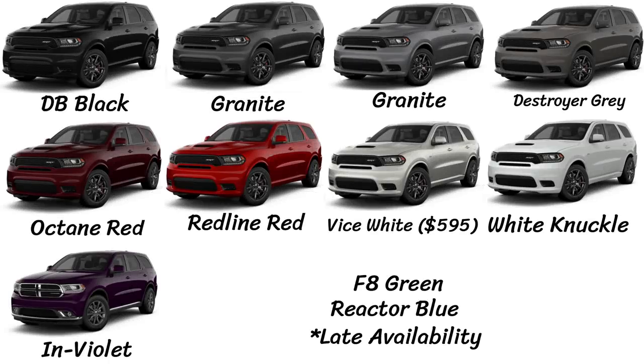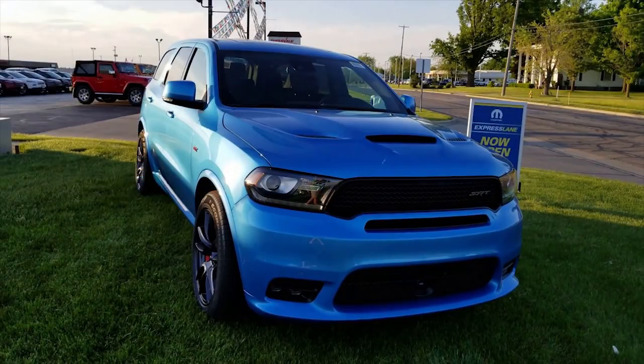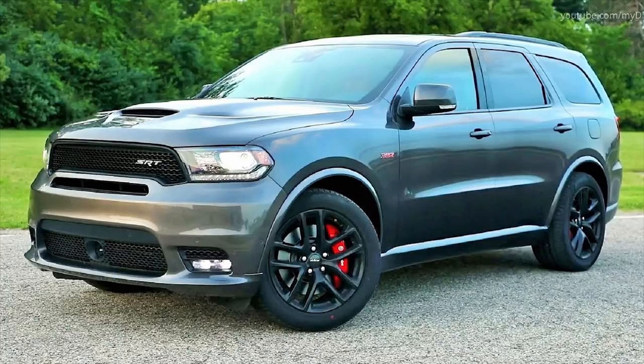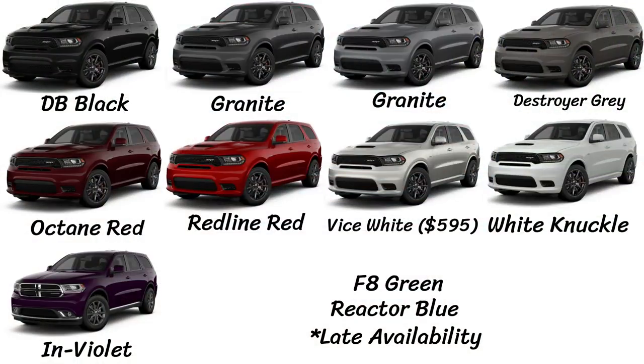Now let's look at the colors. Last year there were 12 options; this year there are 11, but things have changed. Bruiser Grey, Stout Brown, B5 Blue, and Blue by You are gone from 2018. For 2019, Destroyer Grey is new, and F8 Green and Reactor Blue are also new colors, but those last two are late availability and not yet available to order online. That leaves nine colors currently: DB Black, Granite, Destroyer Grey, Billet, Octane Red, Redline Red, White Knuckle, Vice White, and In-Violet. Vice White is the only color with an extra fee of $595.